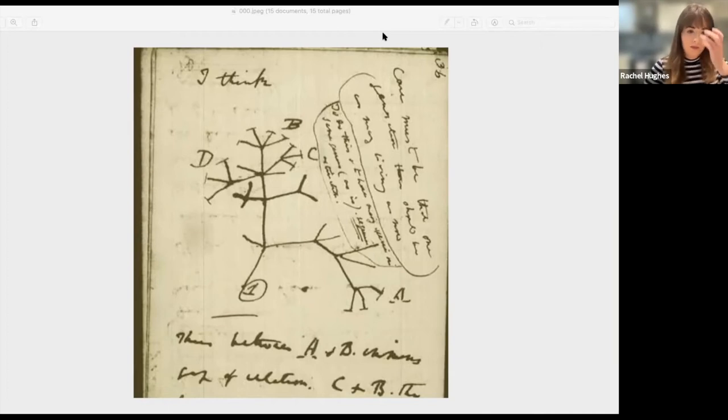Hi everyone. Thanks for taking the time to come to the talk over your lunchtime. I feel like I'm just going to start by giving you all a little bit of background about the Roberts Institute of Art, because I think some of you might not know that much about it.